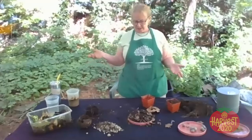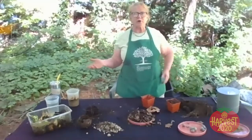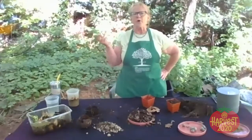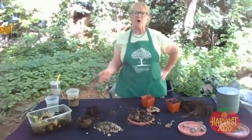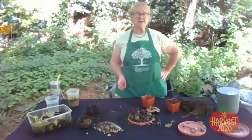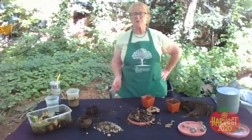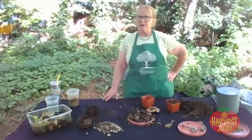Welcome everybody to the Pennsylvania Horticultural Society's virtual workshop for beginning gardeners as part of the Harvest 2020 program. Today we are talking about soil.